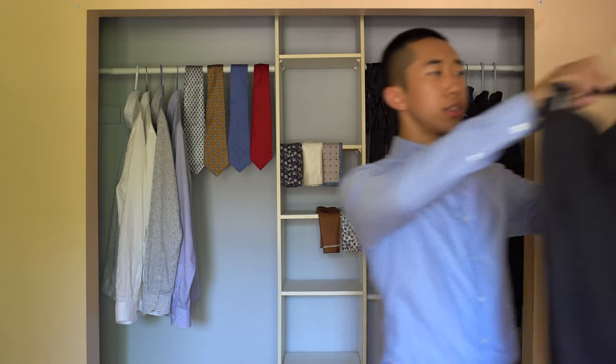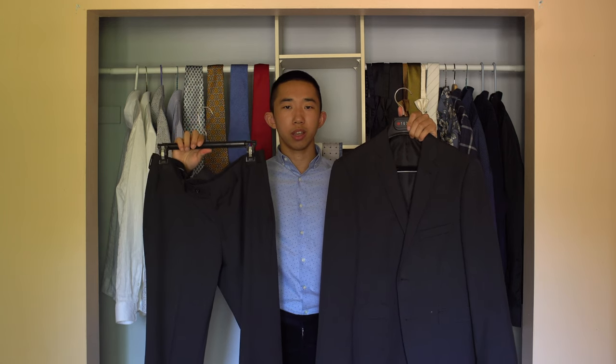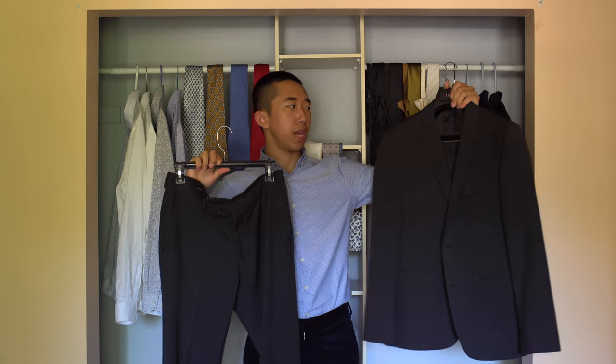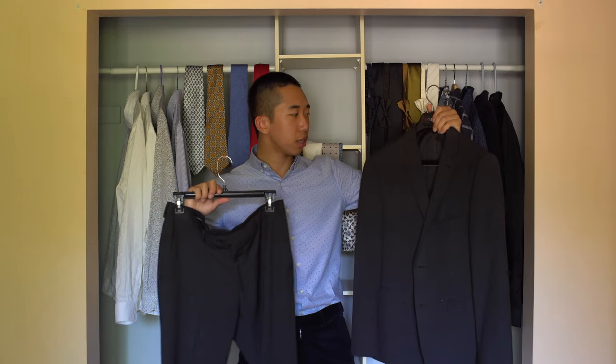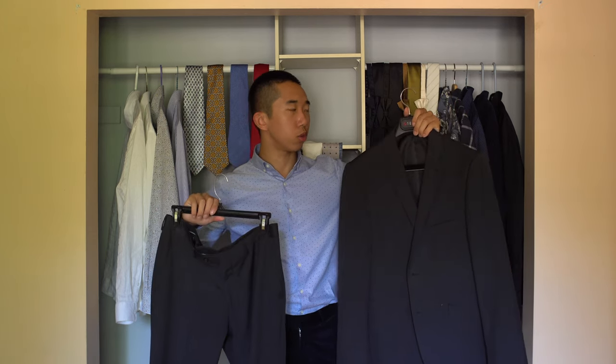as well as what occasions they are best suited for. The first suit I have is this charcoal grey single-breasted suit jacket with a notch lapel and its matching slim fit trousers. Since the suit jacket is made in a solid conservative color and it doesn't have any pattern on it, this would be a very formal suit. And that's exactly my first style category — the business formal outfit.